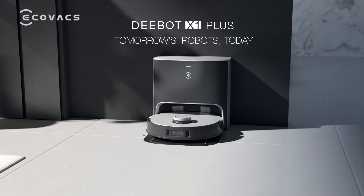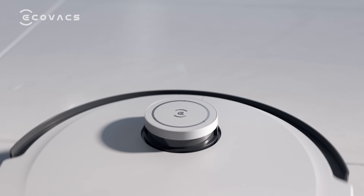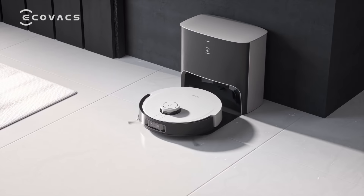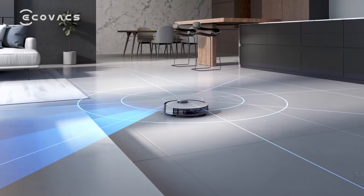Introducing D-Bot X1 Plus, the brand new multifunction D-Bot from ECOVACS. OK, ECO, let's get to know my home. OK, I am coming. I am creating the map for your home now.